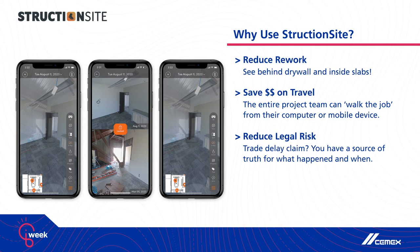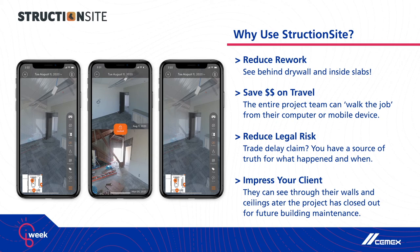It's reducing their legal risk where there are change orders, delay claims, or any sort of thing that comes up legally — location-based, date-stamped photo documentation cures a lot of that. And it really impresses their clients. This is a way that our customers are creating a level of transparency with their clients that their clients tend to appreciate and helps them win more business.